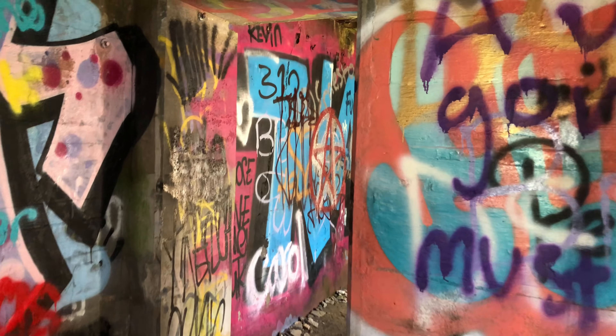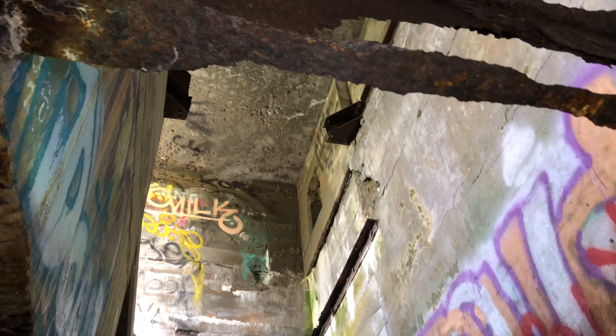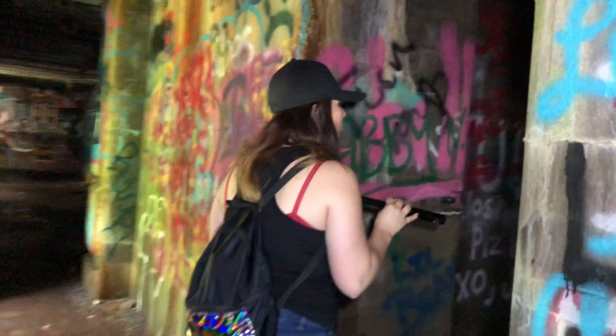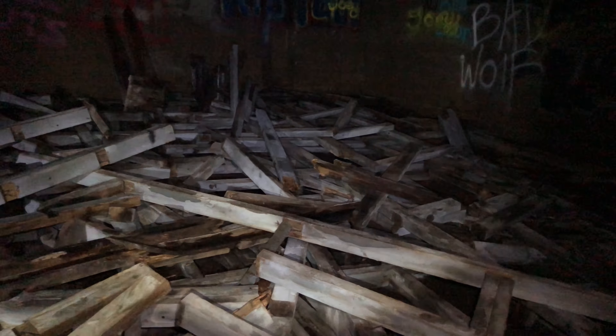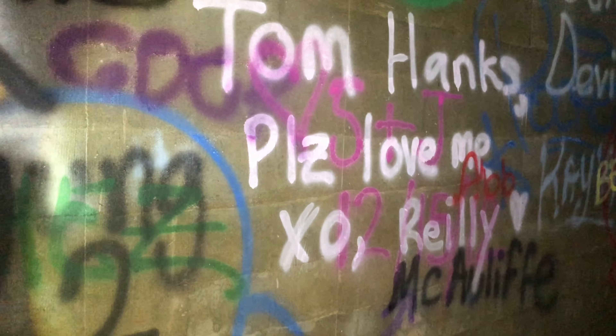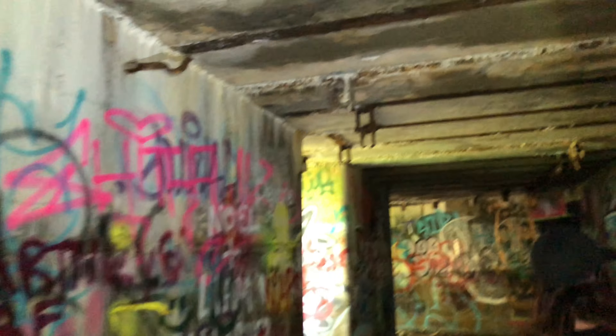They all just basically look the same. I always wonder what these rooms are when there's a bunch of the same ones right next to each other. There's always a mystery at these places because you don't know what these rooms could have been. They could have been jail cells. They could have been offices. Could have been rooms for the men to sleep in. It's like people just came and trashed this joint. All kinds of wood on the floor.